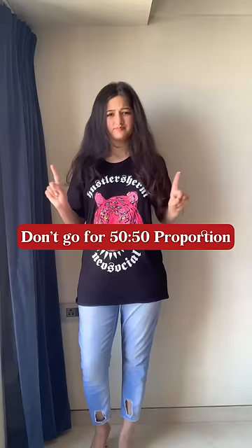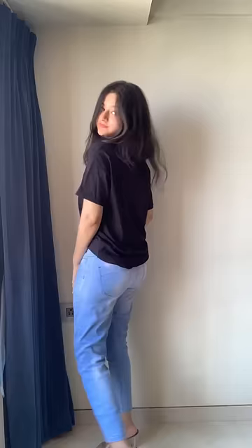Next, don't go for the 50-50 proportion look. Do not cut yourself in half. Please tuck your t-shirt with something high-waisted to look taller. You could also untuck it from the back and make it look more casual.